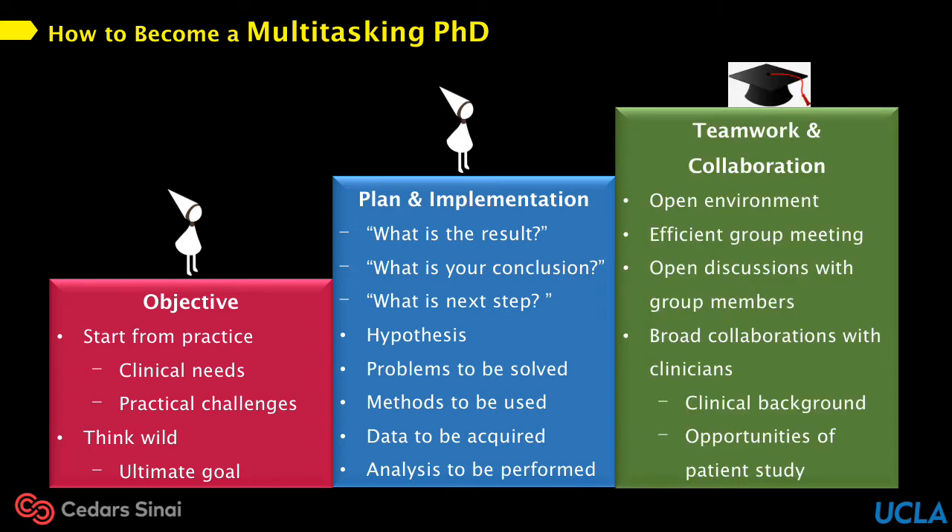Teamwork and collaboration are also key factors to successful research. As the director of BIRI, Dr. Li always manages to build an open and positive environment for everyone. We have group meetings every week for people to share their results, talk about problems and solutions, and learn from each other. Within the office, lots of discussions are going on every day. With experience and help from all the talented members, we can really solve problems and work efficiently. Dr. Li also creates a lot of opportunities for collaboration with clinicians. During those collaborations, we get a chance to better understand the clinical background, plan our technical development based on practical issues, and seek opportunities for patient studies. This builds a bridge between technical development and clinical applications.